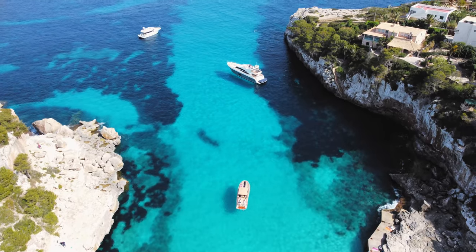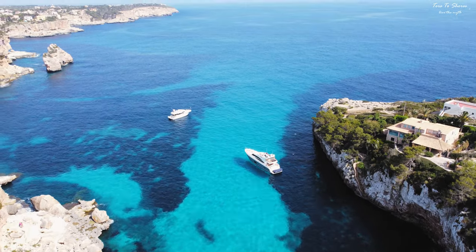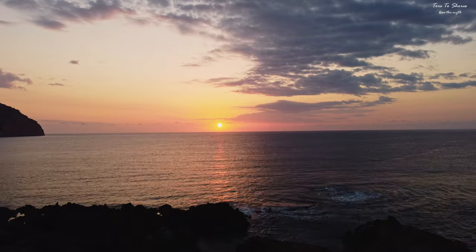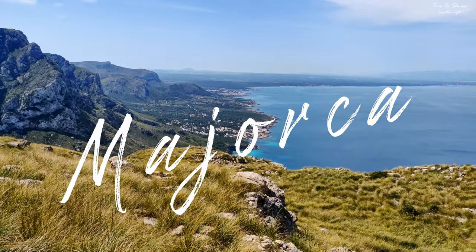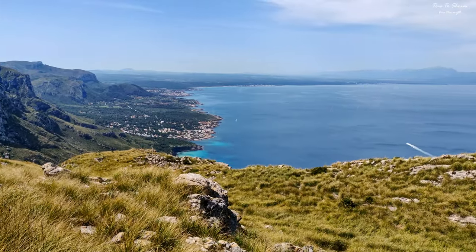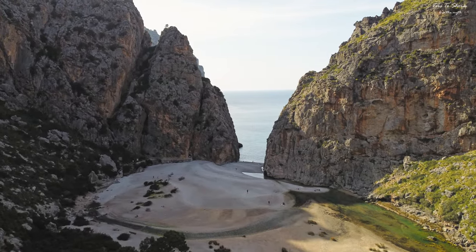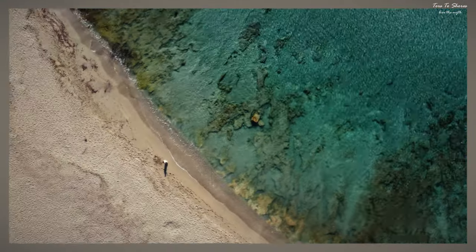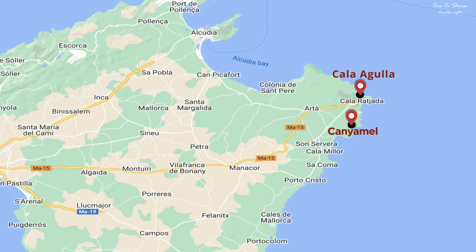Enjoy coves of turquoise water, so clear that the boat seems to be floating. In the last video, we started our journey from the northeastern part of Mallorca and covered the exotic beaches, old cities, and ancient castle.